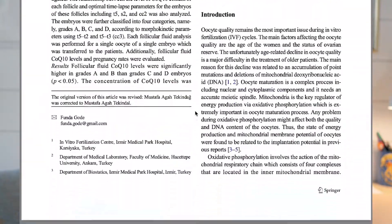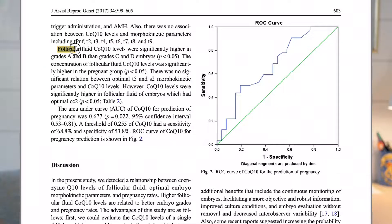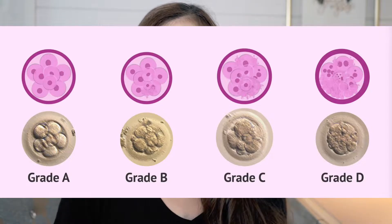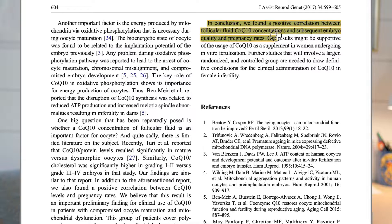There was another study that evaluated the association between follicular CoQ10 levels and pregnancy rate. It found that follicular fluid CoQ10 levels were significantly higher in grades A and B embryos than grades C and D — A and B being the healthier, more desirable embryos. The concentration of follicular fluid CoQ10 levels was also significantly higher in the pregnancy group. The study concluded: we find a positive correlation between follicular fluid CoQ10 concentrations and subsequent embryo quality and pregnancy rates, and results might be supportive of the usage of CoQ10 as a supplement in women undergoing IVF.